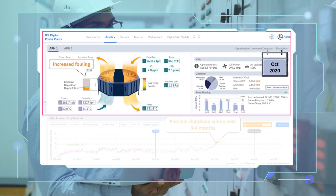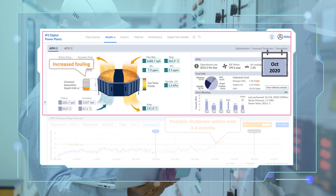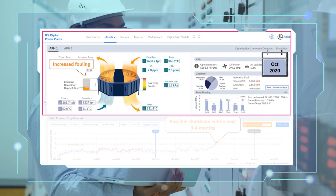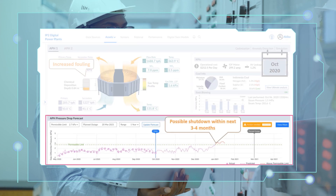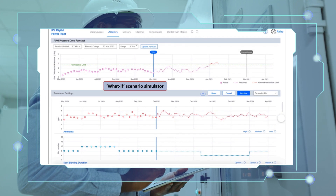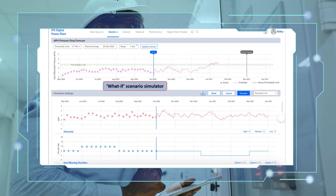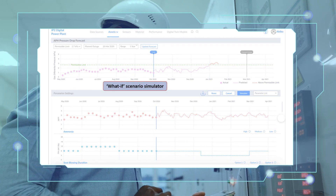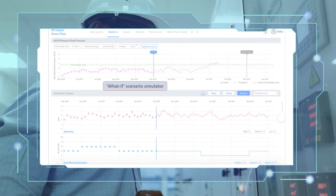During the October routine inspection, however, Danny notices a series of prominent orange bars. The fouling has increased. The forecasts predict a possible shutdown in three to four months. With the TCS air preheater predictive maintenance solution, Danny can now also access the what-if simulator to identify the settings that could delay the shutdown.